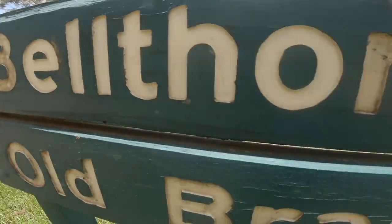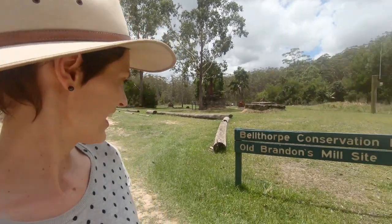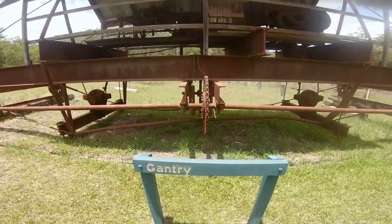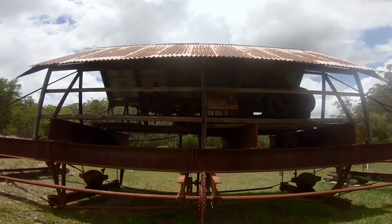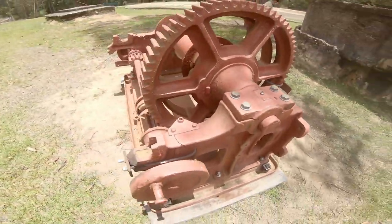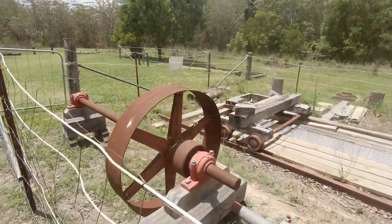We've just driven north of Kilkoi and we're at Bellthorpe Conservation Park, and what do you know — we've found some historic ruins, which is kind of my thing. I love ye olde stuff so I was pretty excited to come across this. It's the old Brandon Mill site and there's some remnants of the gantry and some other old engineering bits and pieces around. There's a crane and an old saw, which is pretty cool — not a bad place to stumble upon.